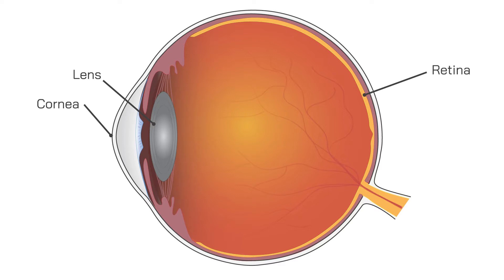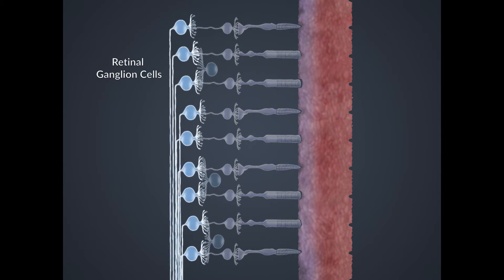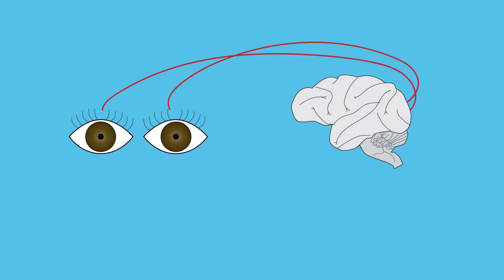Our central vision occurs in a special retinal spot called the macula. In the retina, photoreceptor cells detect light and pass those signals to nerves called retinal ganglion cells. The information is then passed through the optic nerve, which departs the back of the eye and travels to the brain. Information from each eye is processed in the brain in a variety of areas together, called the visual cortex.